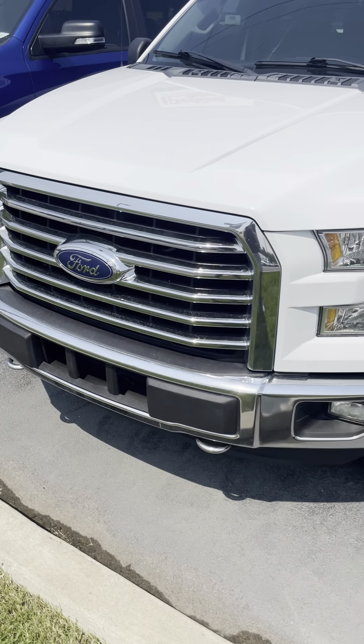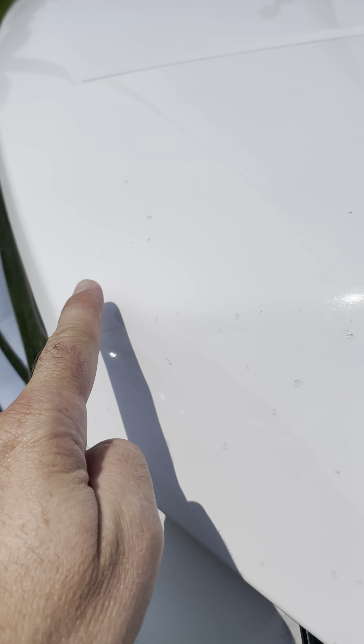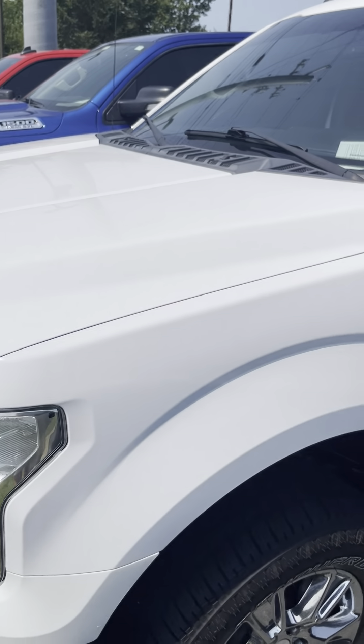You can see the tow hooks down there. Looking across the hood and across the top, looks good — not seeing a bunch of dents and dings. Got some little rock chips that we've touched up through here. We're not seeing things like hail damage.